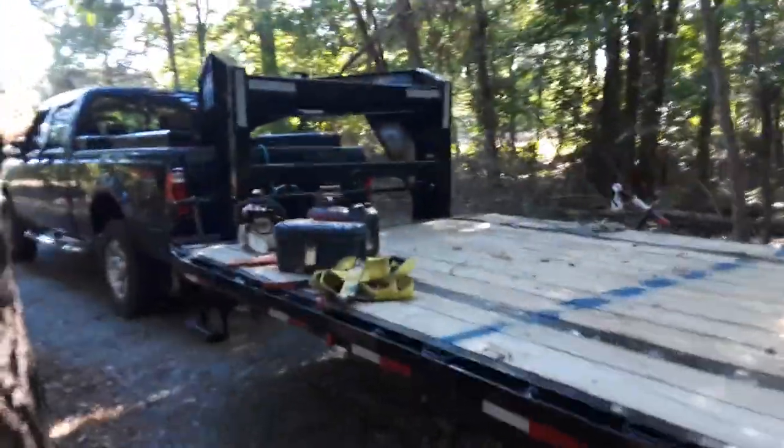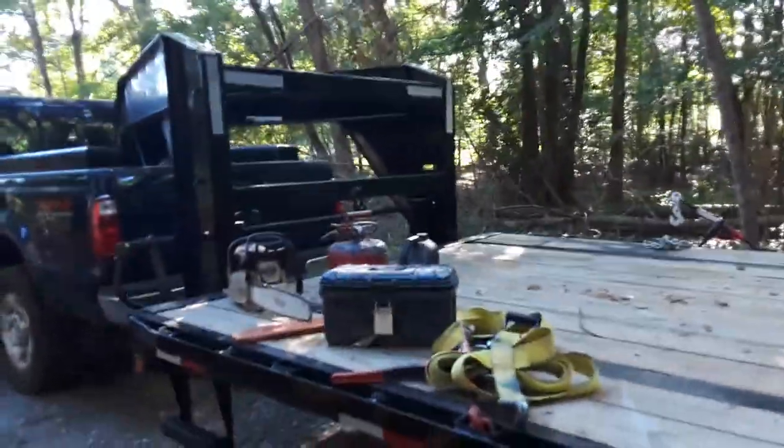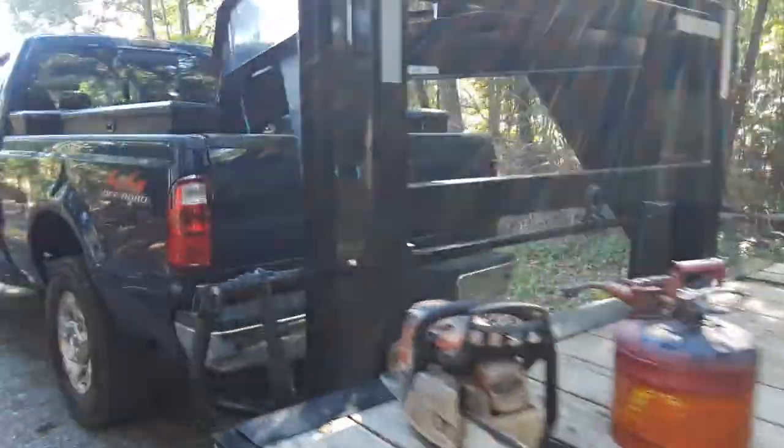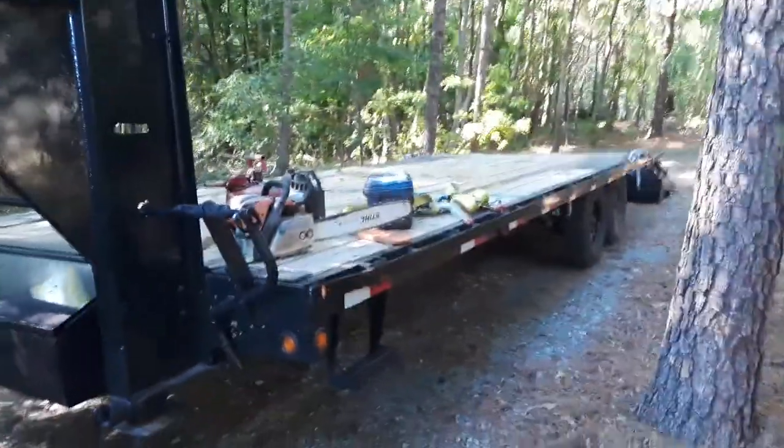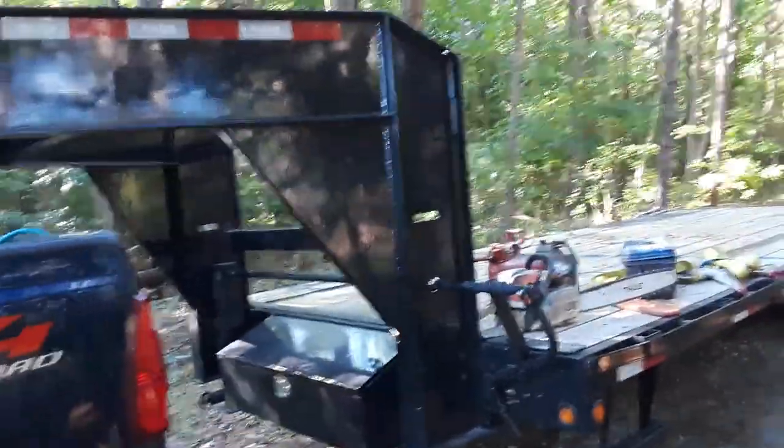If you have something similar or different, leave comments on how you like it. I was looking for a Gator Maid, couldn't find one. Looking for an Iron Bull, couldn't find one. Went with this one and I really like it. Thanks for watching.